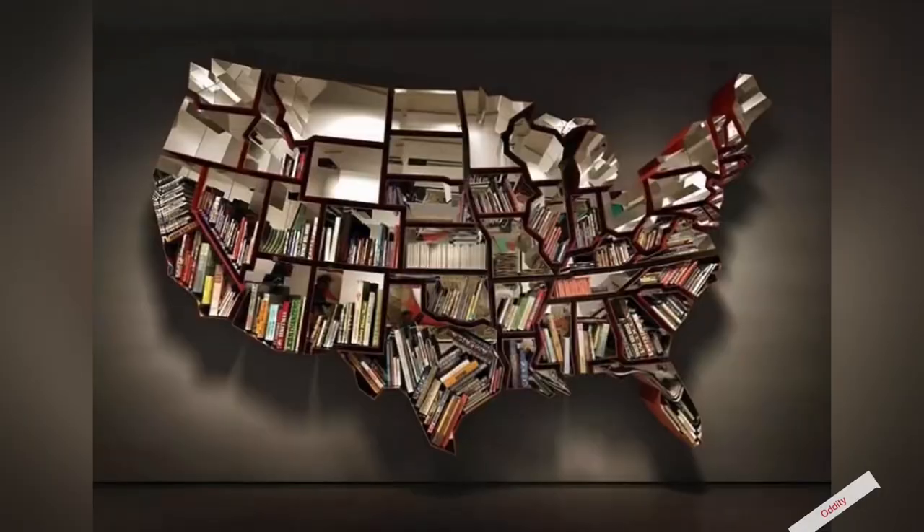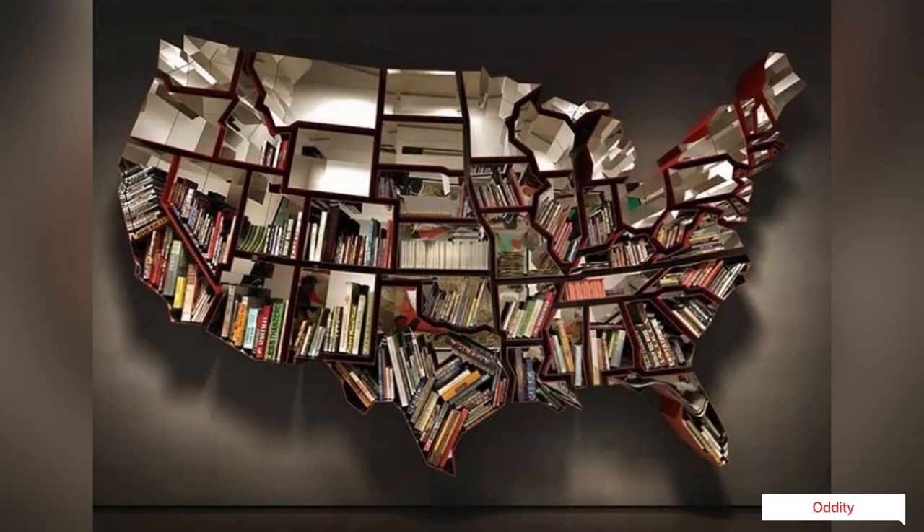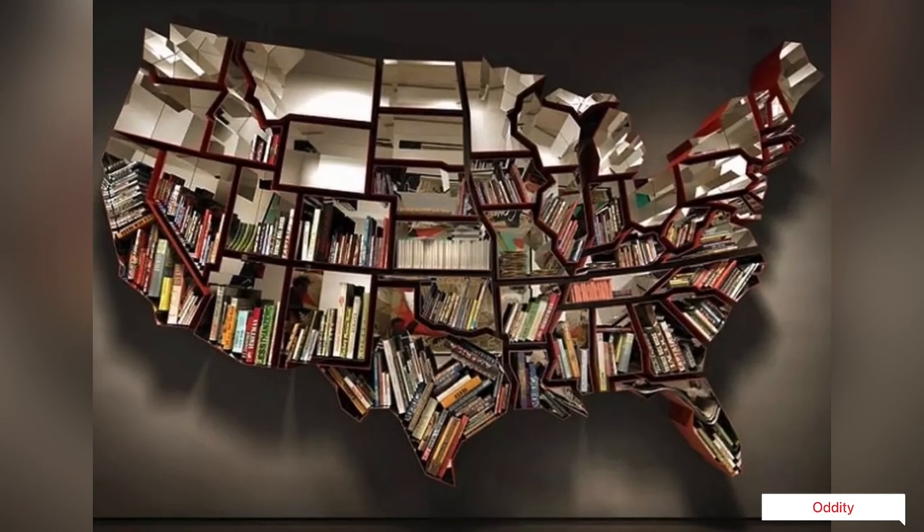Inspiring and creative bookshelves that will completely steal your heart. Before you get too excited, this is only an art piece and not in production, but feel free to get excited about the design.